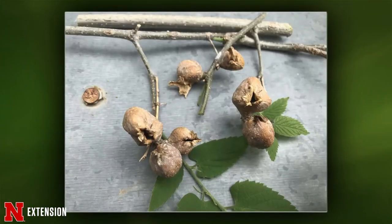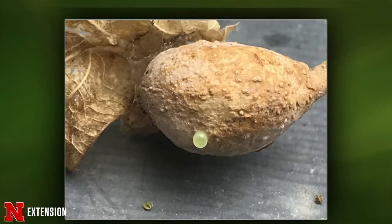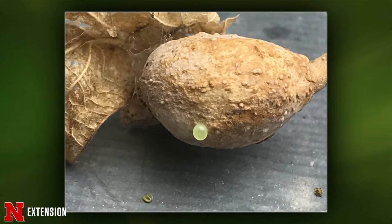Kate, you get the first picture question. This is from a McCook viewer who found these on her hackberry and wonders what it is and if it's harmful. I suspect these are hackberry pedial galls, caused by an insect called a psyllid — they kind of just look like tiny little cicadas. Like a lot of galls that form, it's the plant overreacting to something feeding on it, or in this case eggs being laid.